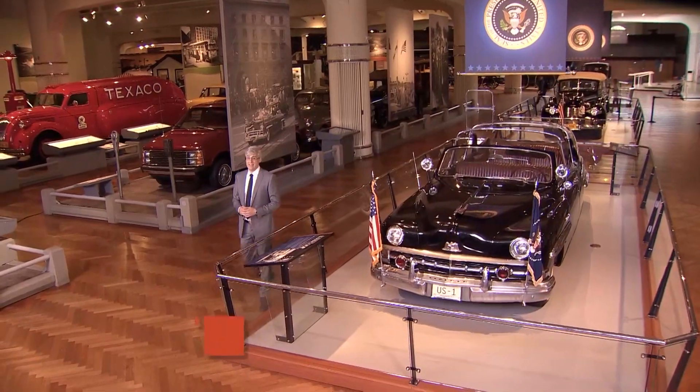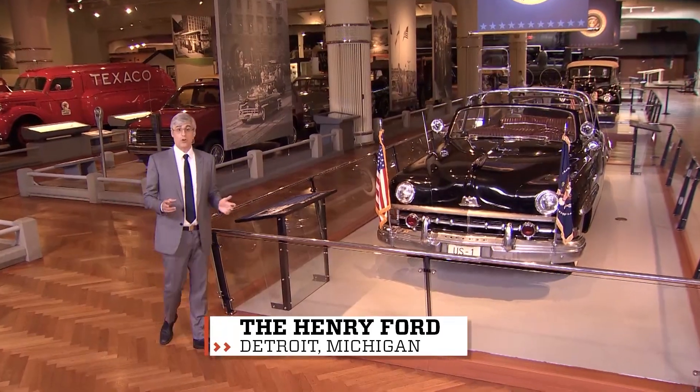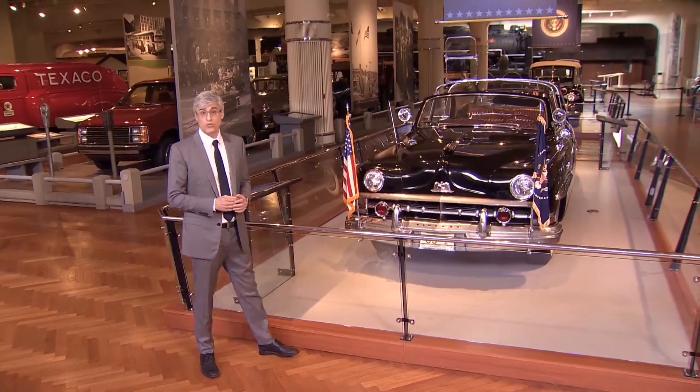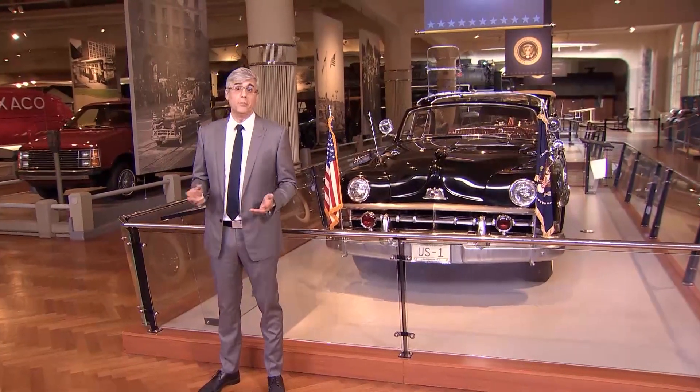Self-driving car technology has advanced so rapidly over the last few years, some cars can now see and react to just about anything that gets in their way, while the driver is watching videos or reading a book.